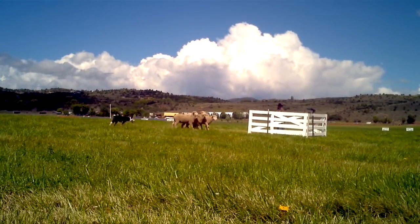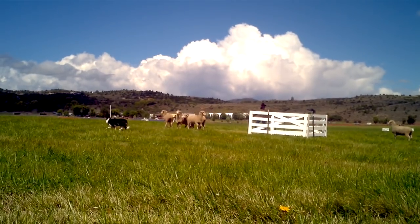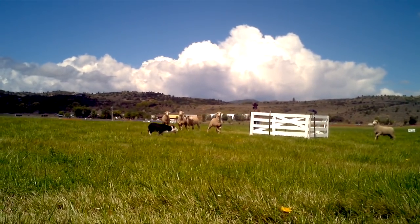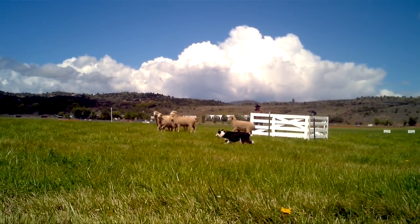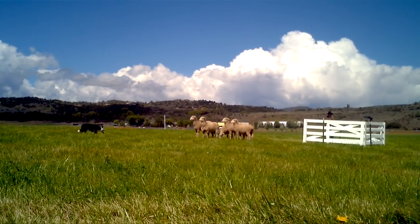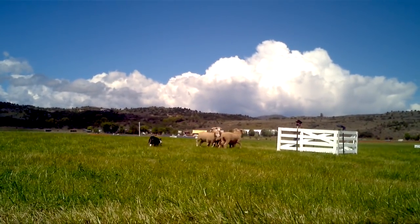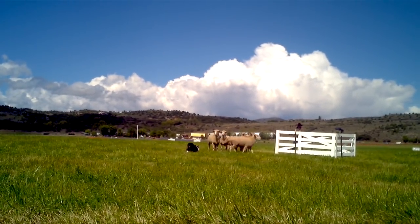Trying to keep these five sheep contained inside this area here. Points are subtracted off the ten points possible on the pen if these sheep escape out of there. They like to kind of lock them up inside that area if they can.